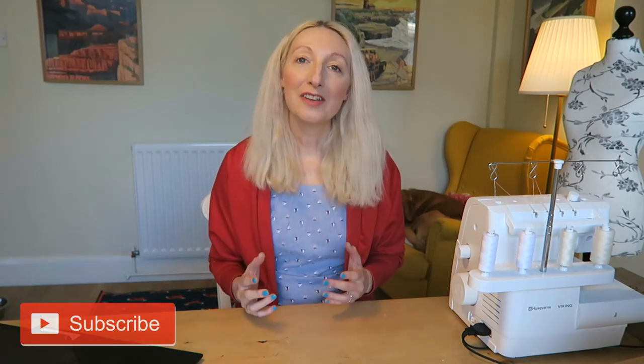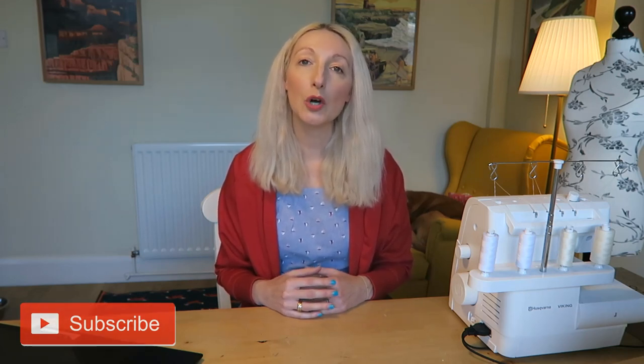I promised you a discount code for free postage and packing from Crafty So and So - thank you for watching until the end to find out what it is. I'm a big fan of Crafty So and So fabrics, I'm always really pleased with the quality and the service. They're moving out of their Leicester-based shop and into a new studio space, with plans for in-person and online workshops as well as continuing to sell fabrics online. The code needs to be used by the 22nd of November 2020 and it is SEND SUPPLIES - all uppercase - which gets you free postage and packing in the UK.